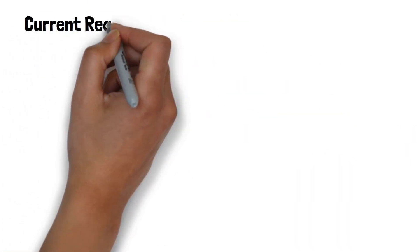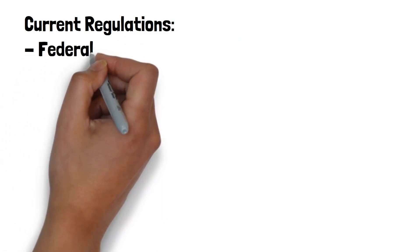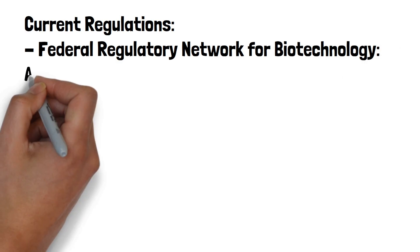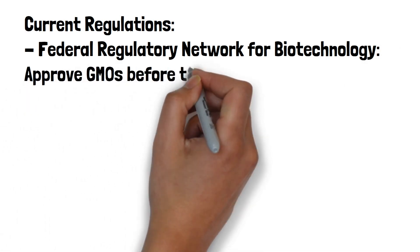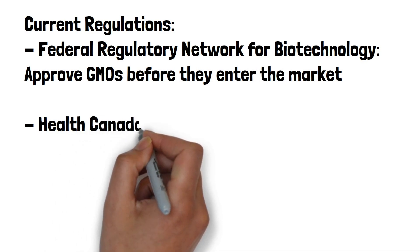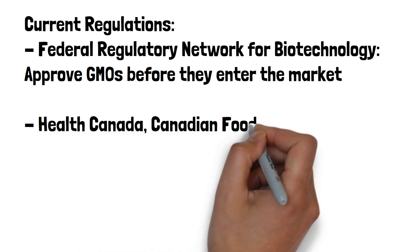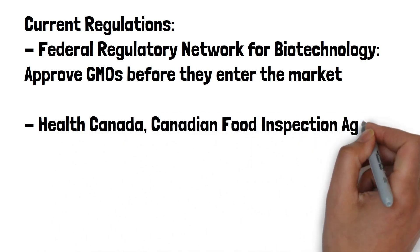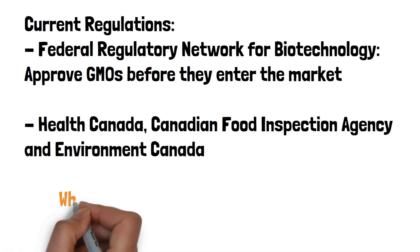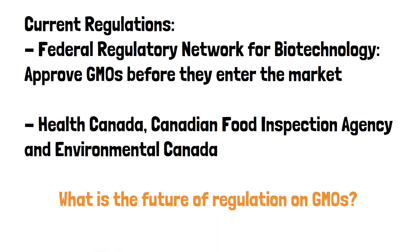Currently there are a number of regulations regarding GMOs in Canada. The first is the Federal Regulatory Network for Biotechnology, which approves GMOs before they enter the market. Other agencies — including Health Canada, the Canadian Food Inspection Agency, and Environment Canada — are also involved in these processes. But what is the future of regulating GMOs in Canada?